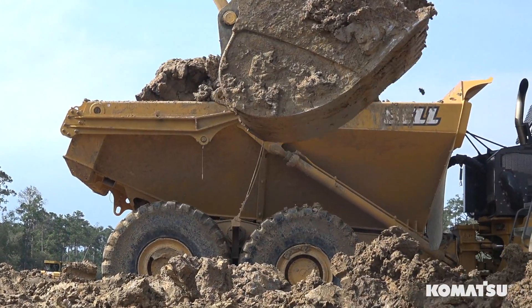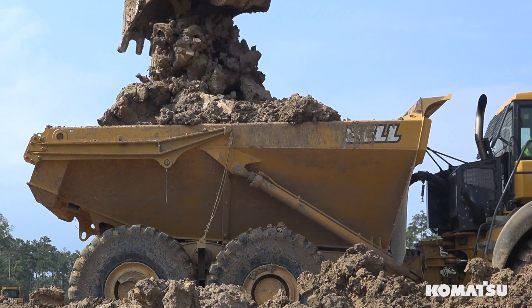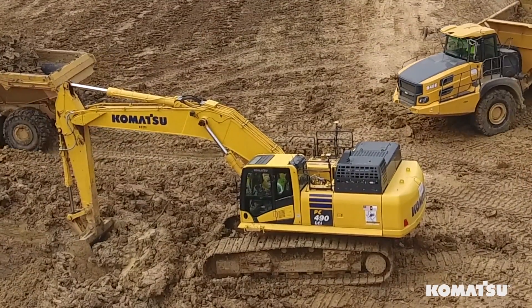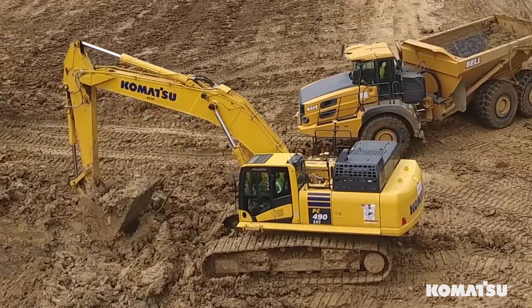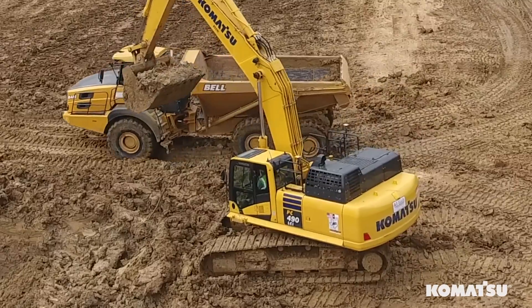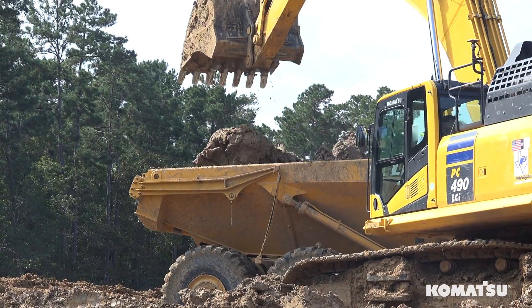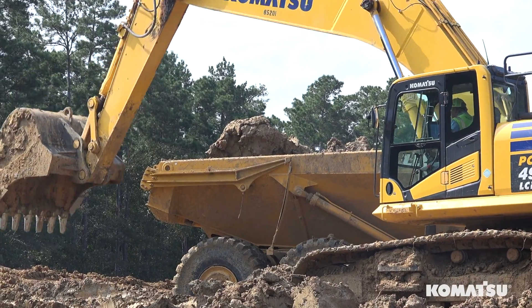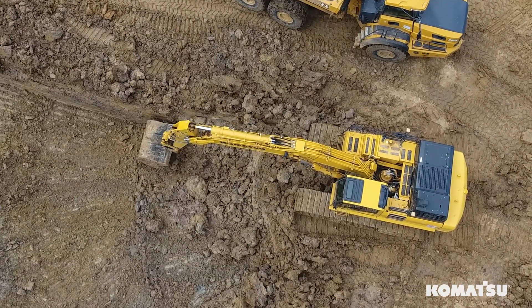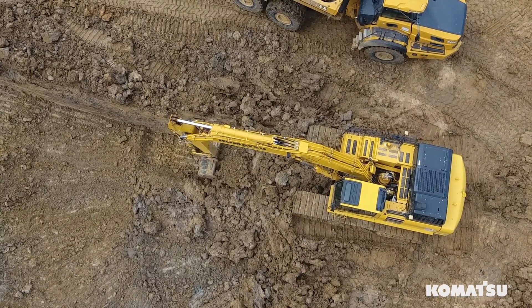In the morning we set the base station up, exercise the machine out, and go right to work. Usually mid-morning or so I'll come down with the rover just to double check. So far I've never had any problems with it — it's always right on grade. As far as time, it's like day and night. You don't have to worry about survey at all. It takes so much guesswork out of it for the operators.